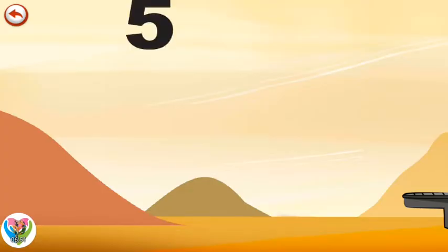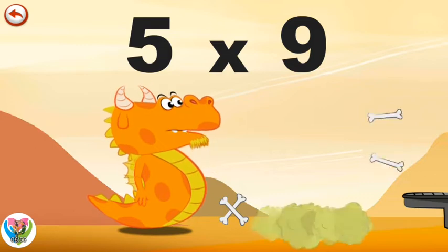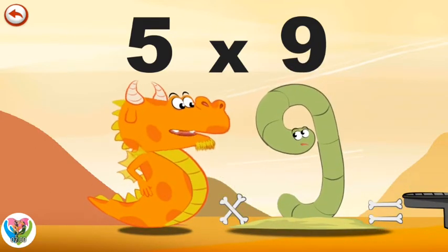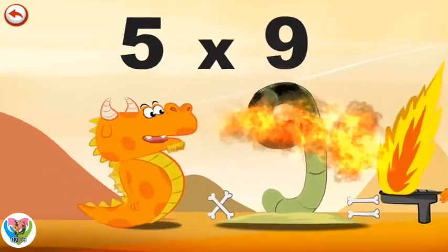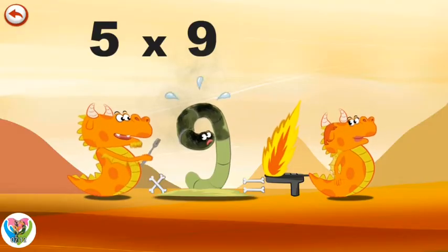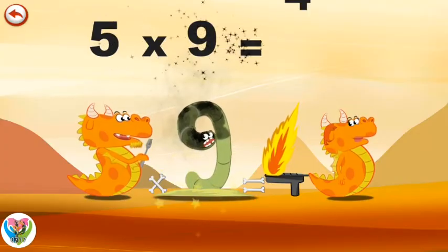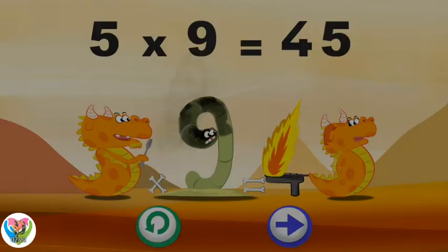What's the story of 5 times 9? When Flaming 5 meets Slimey 9 at dinner time, the meal is right there. He hurries to breathe out a beautiful flame to light the barbecue in the shape of a 4 that Mrs Flaming 5 has prepared. Dinner's ready! 5 times 9 is 45.